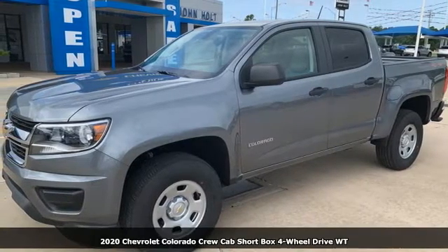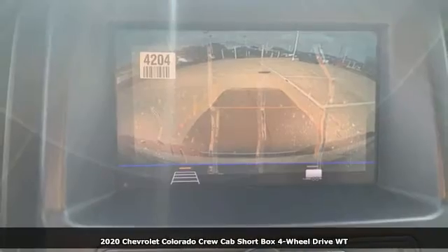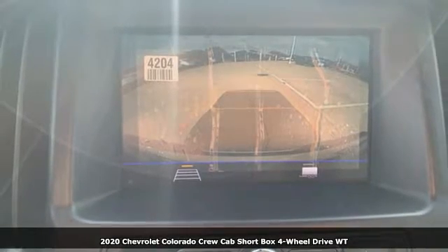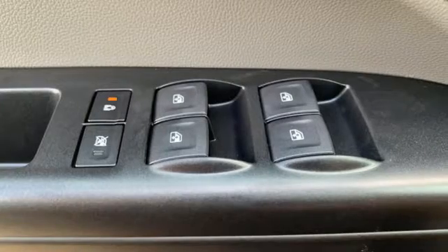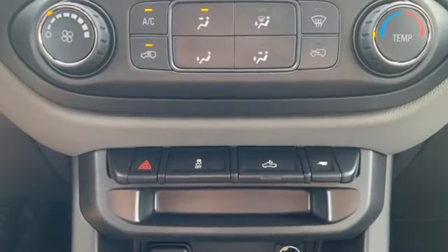It's a new 2020 Chevrolet Colorado. Whether you're downtown or off-road, this truck provides torque and efficiency no other midsize pickup can match. And with features like these, every drive's a pleasure.